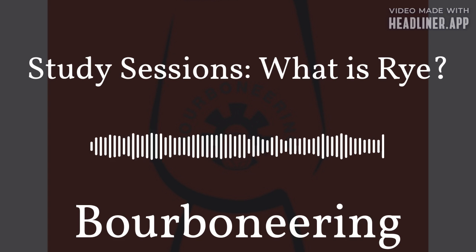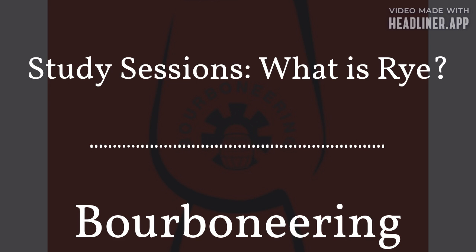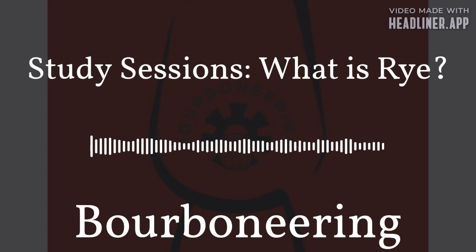Hey guys, welcome to the Bourbon Earring Podcast. I'm your host, Austin. Today, we're talking rye. This is episode three of my new study sessions series on the basics of whiskey. We went through whiskey, we've been through bourbon, now we're here to rye.